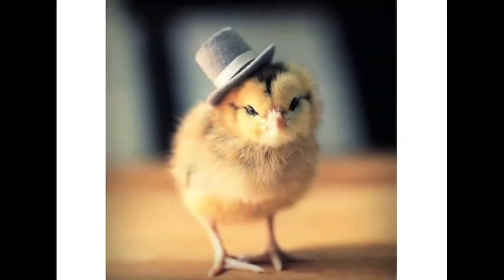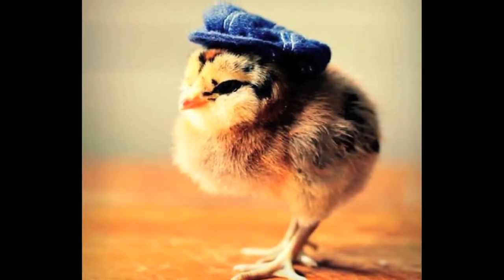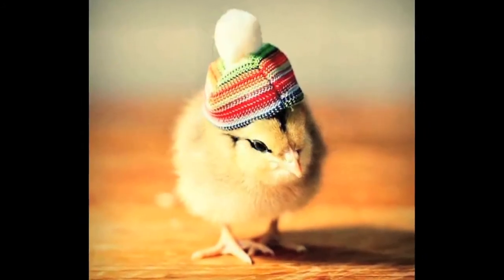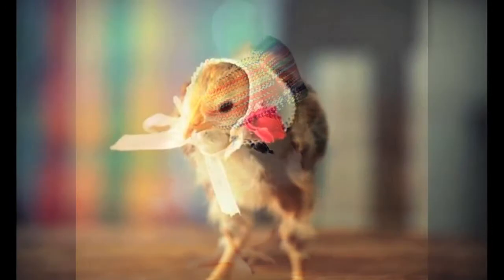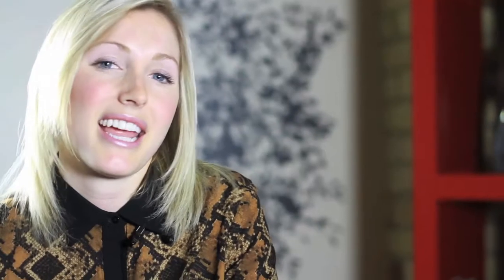At number one we have Fashionable Fowl Photography, a photo series by Julie Persons called Chicks and Hats. It features little baby birds and chicks wearing different fashionable hats — one in a bowler hat, one in a winter toque, one in a baby bonnet, and one in a beret. They're just so cute, you can't take your eyes away from them.